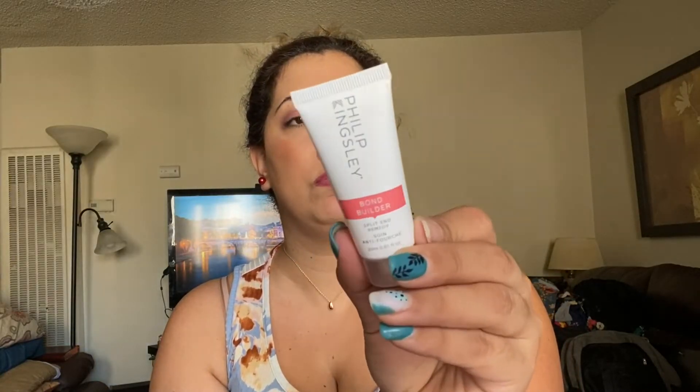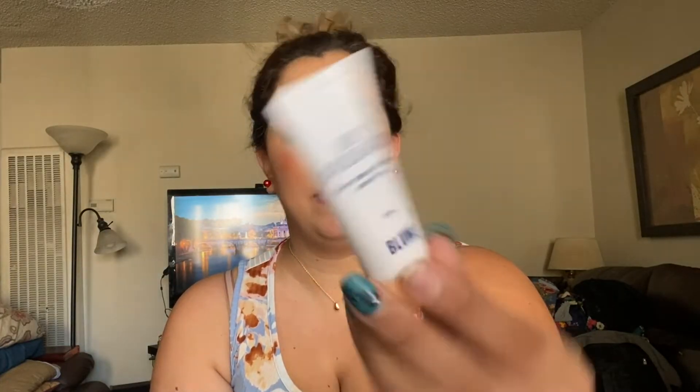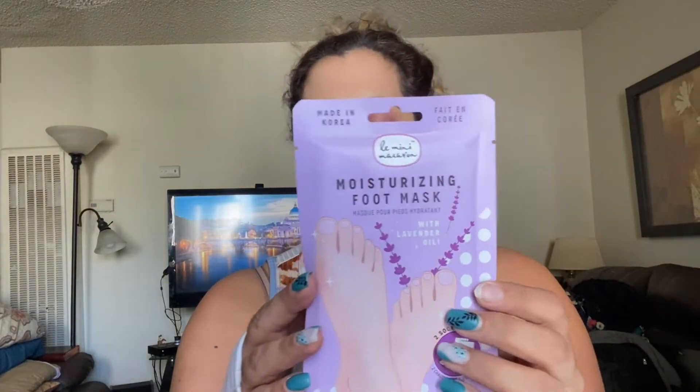Then we have a Codex Beauty Labs Andi Brightening Serum. Then we got Philip Kingsley Bond Builder Split End Remedy — nice travel size, especially when I go back to Argentina I can take it. And this is Daydreamer, your dream cleanser come true, by Bloom. I lost one nail, you guys — there you go.